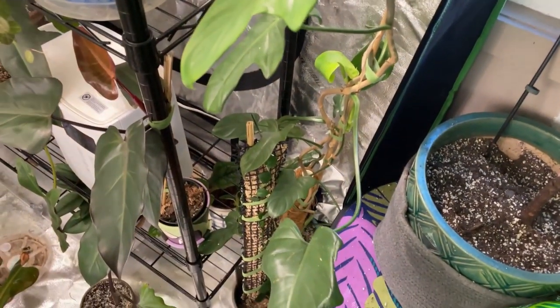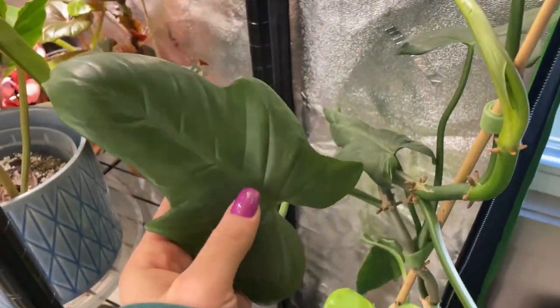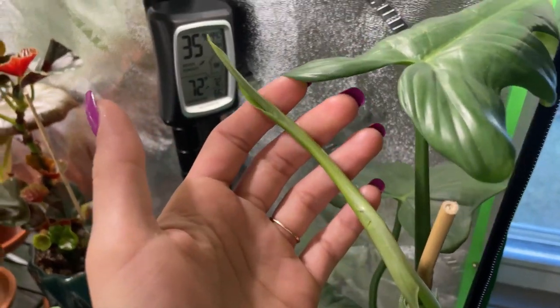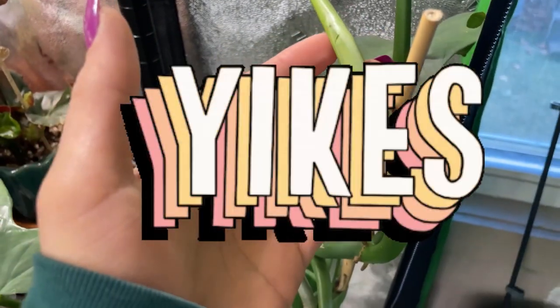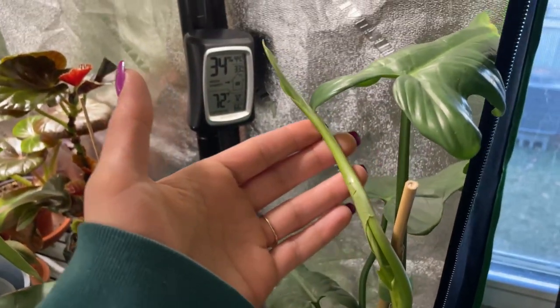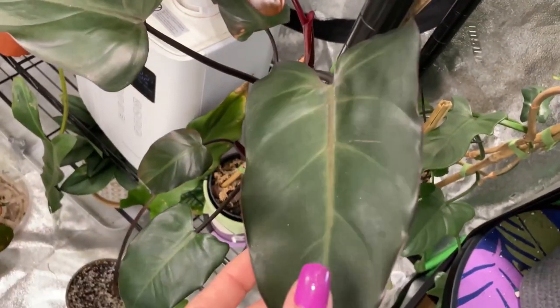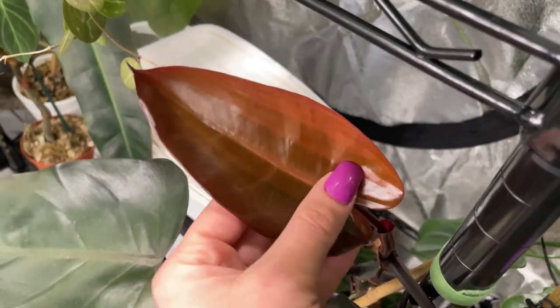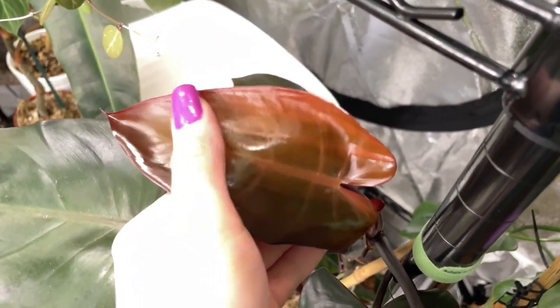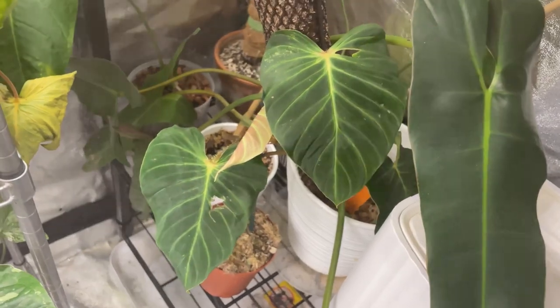Here's my big boy bipenifolium — this is my regular green guy. Check out this new leaf coming in — it's gonna be a good size leaf. On my dark lord, his new leaf right here — beautiful, absolutely beautiful.